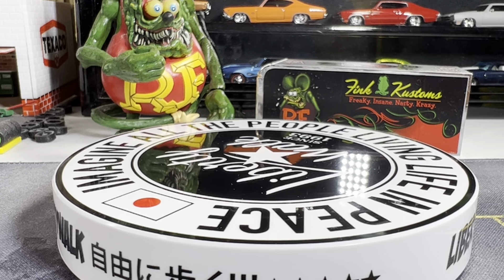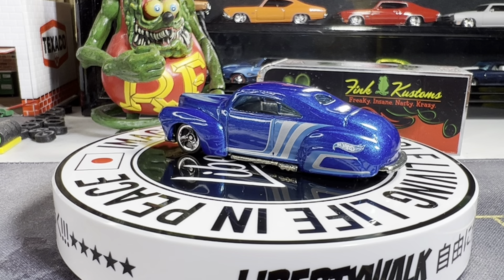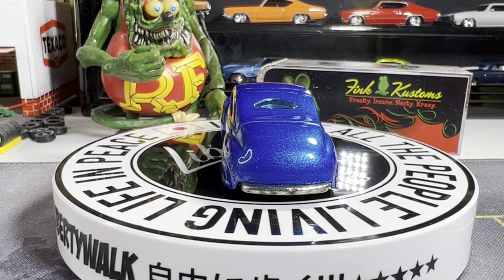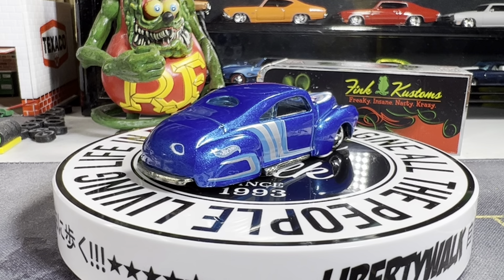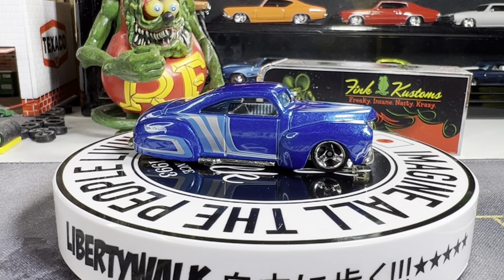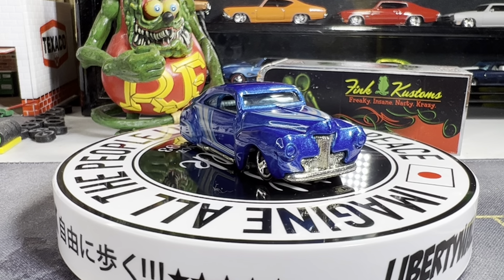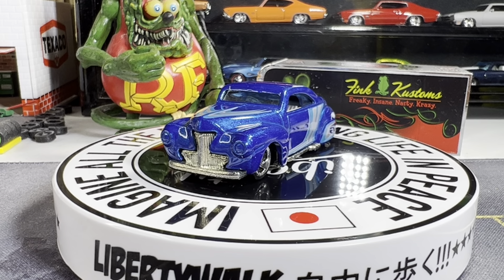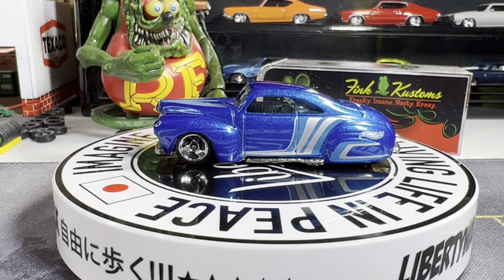Next one is the Tail Dragger. I have three different color variations of this one — I have a purple and a pearl white one. This one's my favorite because I love the color blue. You can see it's got the silver and light blue graphics on there and on the hood. Yeah, this one's really nice — I like these Tail Draggers.